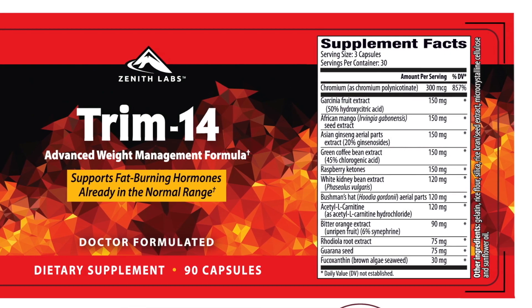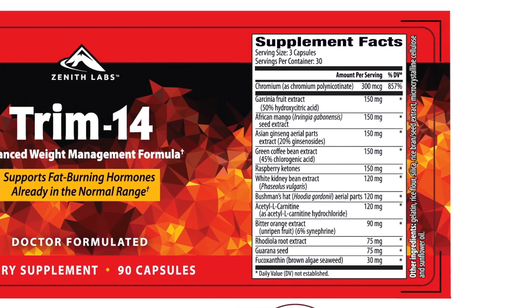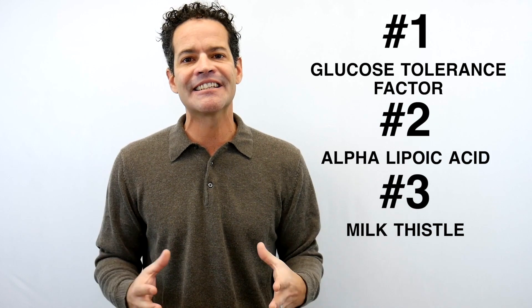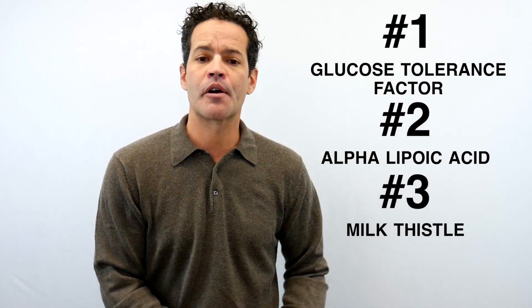We've actually developed a supplement called Trim 14, which includes these ingredients and also some appetite suppressants. I encourage you to check that out — it's been highly effective for the patients who have used it so far. These are the three key ingredients that help you burn fat, not restrict calories, not restrict appetite, not control cravings. Look at these three nutrients that have the ability to change the body's way of dealing with blood sugar, with insulin, and whether or not we store fat or burn fat.